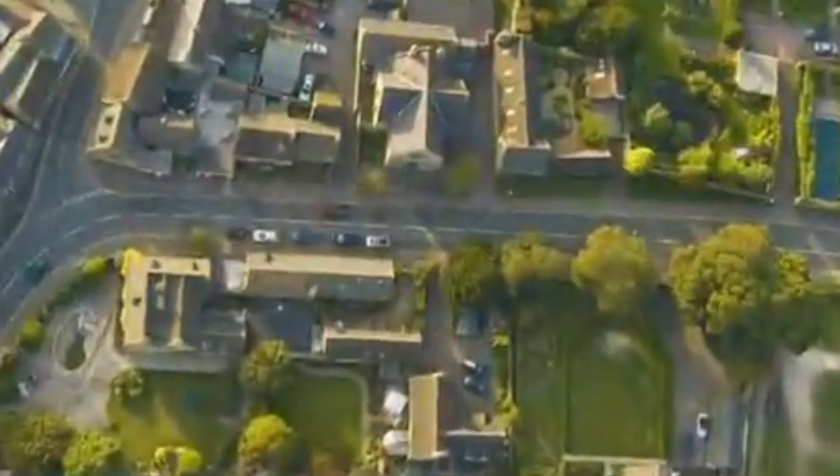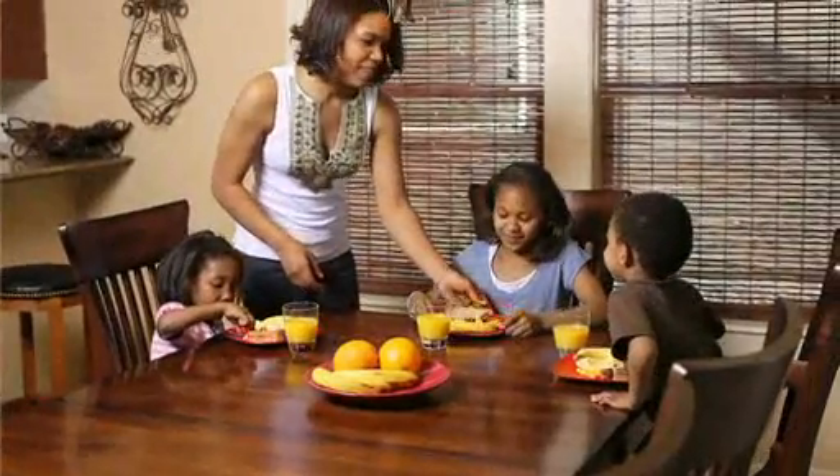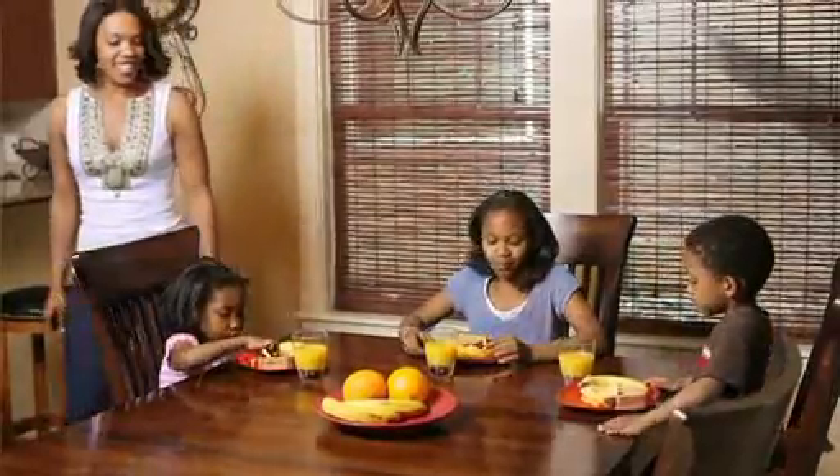Making smart energy choices is important to many property owners, but few consumers have the tools to understand how their energy is being used. At the same time, peak energy is becoming increasingly expensive, whether it's used as we prepare for work in the morning or return home in the evening.